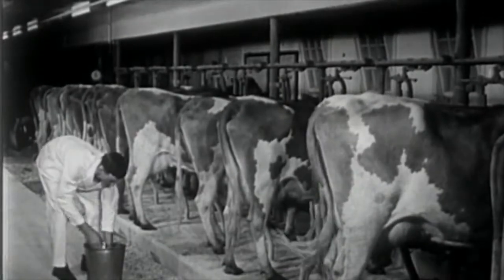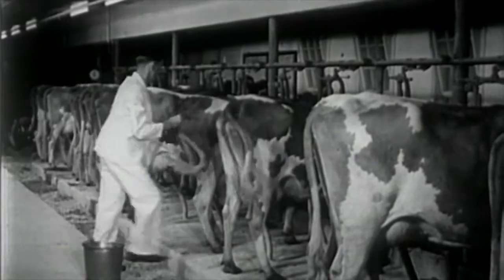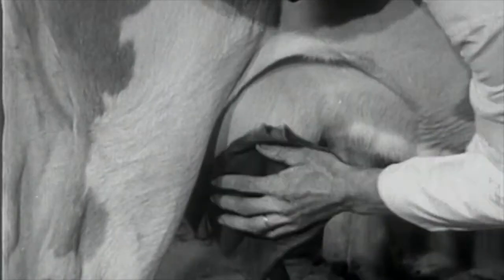The cows too must be cleaned before they're milked. Seven days a week the farmer has to get up early to do the morning milking, and then milk the cows again at night, usually after a long day spent doing other work.